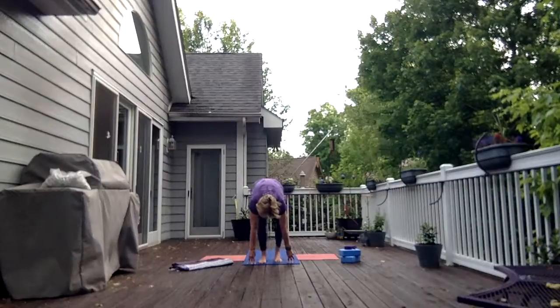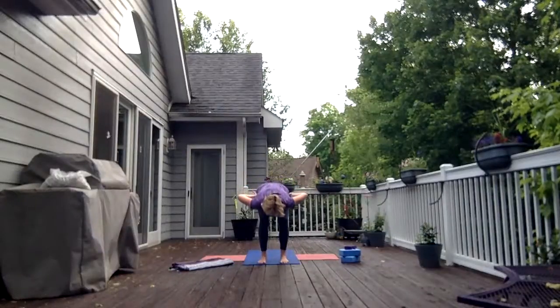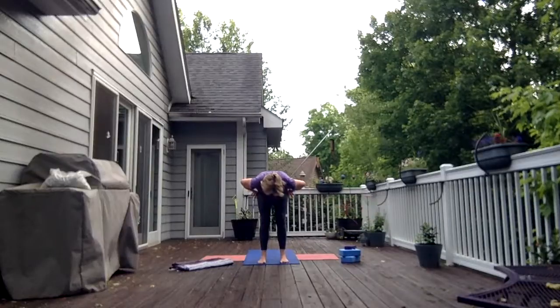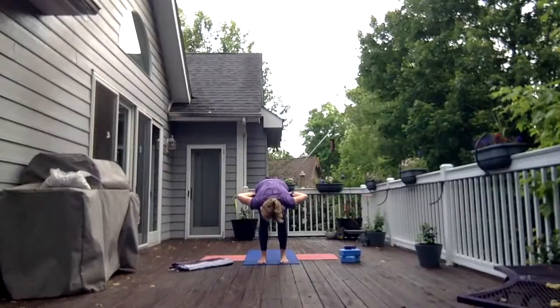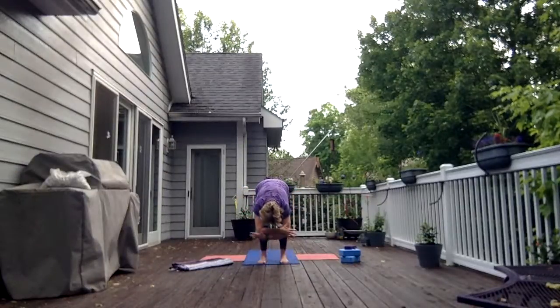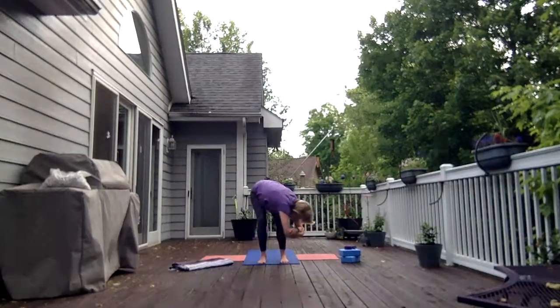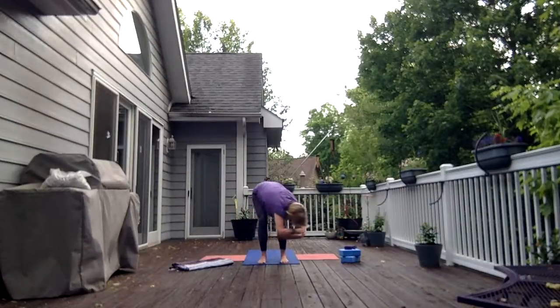Plant your feet hip distance, take your thumbs into your groin creases, push the hips back, straighten through the legs, and reach out through the crown of the head. Now fold forward, laying the belly and the chest down on the thighs. Soften the knees a bit, grab opposite elbows, now switch your grip — it's going to feel like your least comfortable way. Hang. And sway — sway with intention. Stretch in the side body.